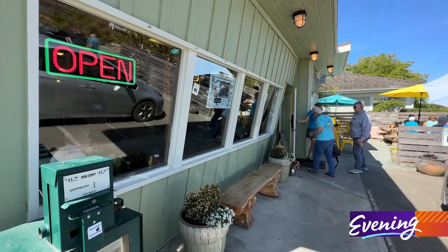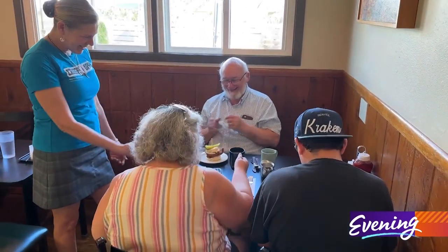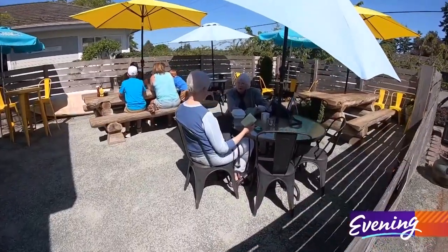After almost 50 years, Freeland Cafe is still popular. We get people in saying my grandfather used to bring my dad here and I bring my son here. A lot of weekenders and we're a regular spot on their list.